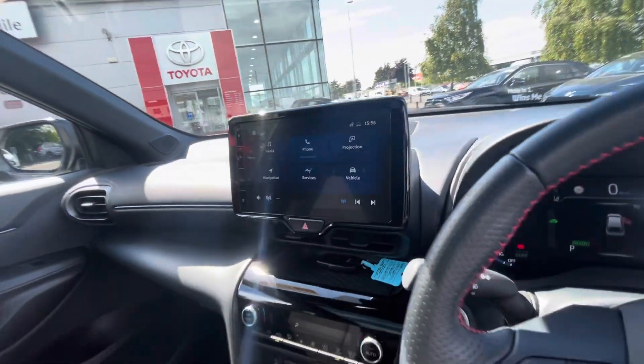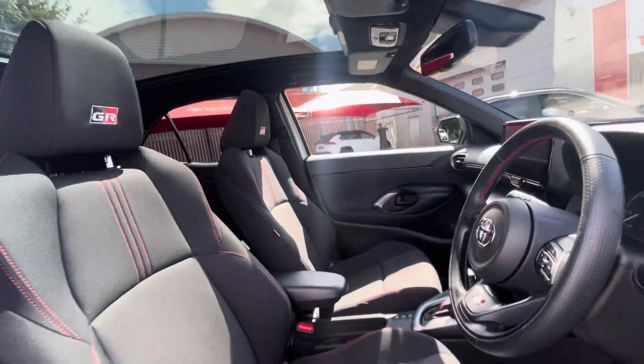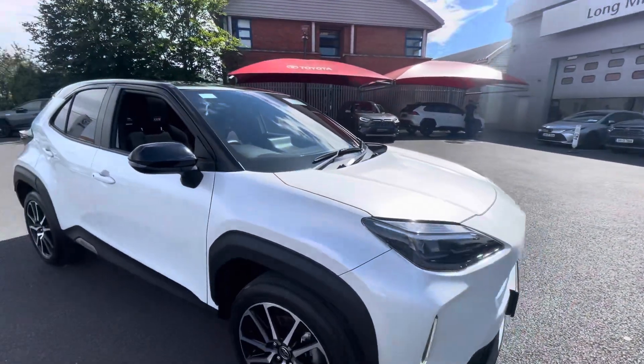Really nice car, very well finished. So if you're in the market for a Yaris Cross, you can view this one today from Toyota Long Mile.